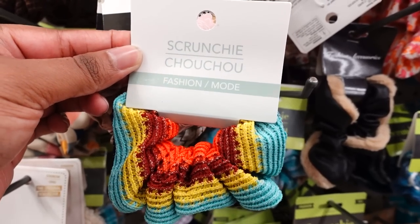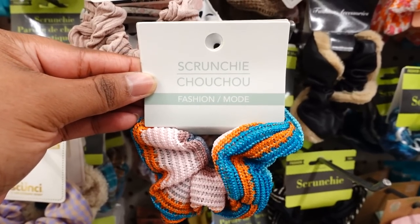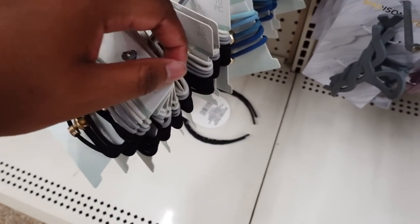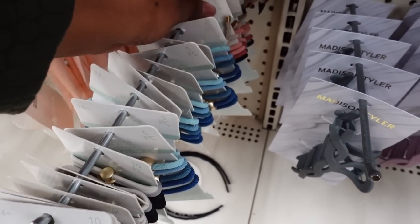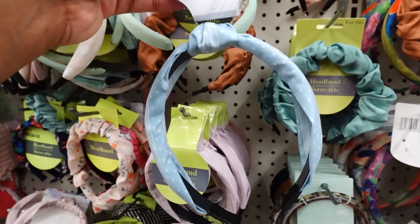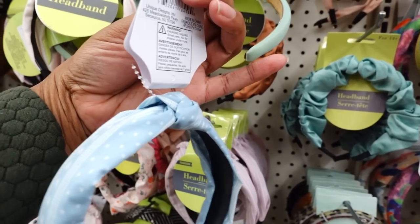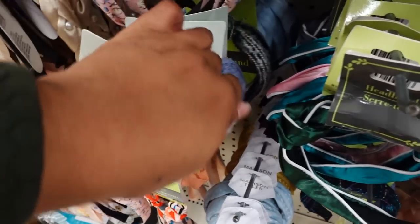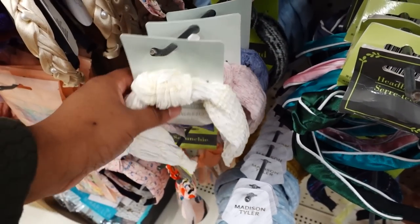They also have this cute scrunchie in multiple colors: this color, this color, and this color. They have these elastic bands — it's cute. There they have this one, and again they have one more in the back. They have this Madison Tyler headband — it's cute, it's not wrapped all the way around but it's cute. They have some more headbands in spring or summer colors with three different colors.